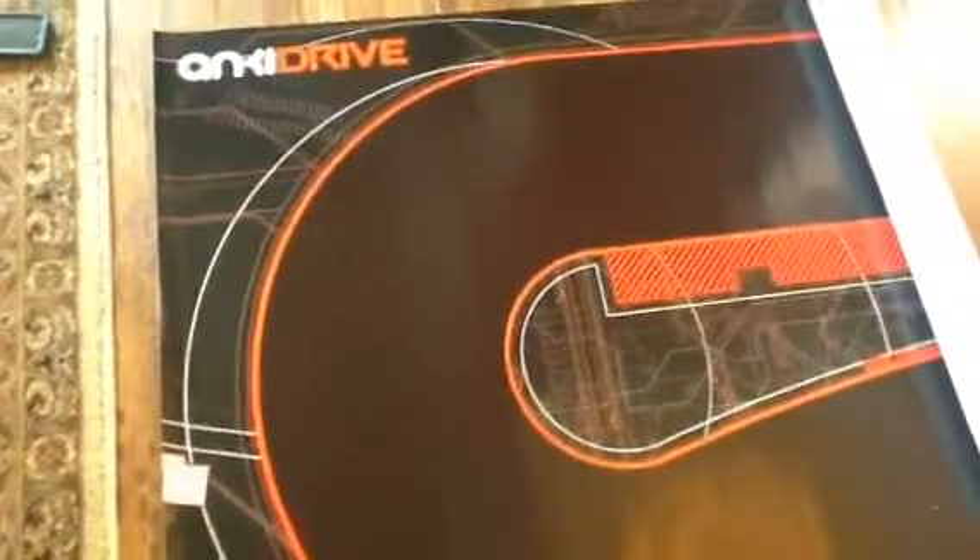This is a quick demo of the Anki Drive. Just got this for Christmas and it's pretty cool. Remember when you had slot cars as a kid? Well, imagine if you could have that same racing experience but without having to have any type of slot or electricity.